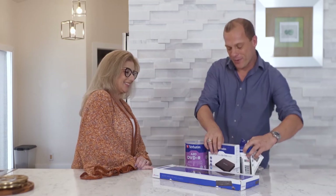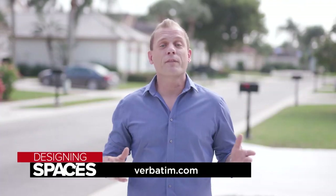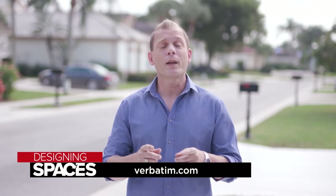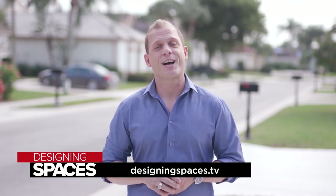I knew I called the right person — let's go get this done! Let's go set it up. For more information on how Verbatim can provide you with quality tech solutions for work, home, or even fun, be sure to visit verbatim.com and of course designingspaces.tv.